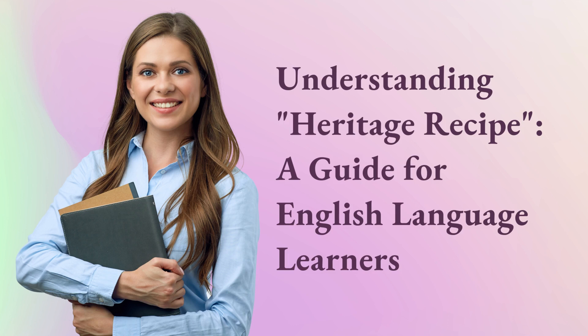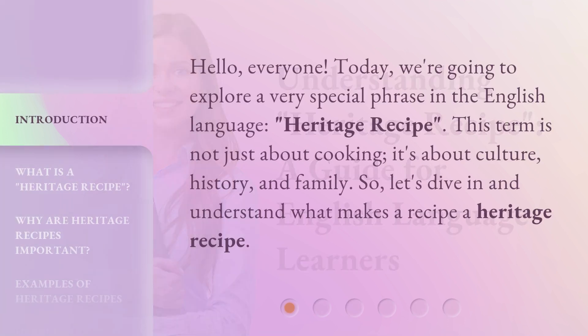Understanding Heritage Recipe: a guide for English language learners. Hello, everyone. Today, we're going to explore a very special phrase in the English language, heritage recipe. This term is not just about cooking. It's about culture, history, and family. So, let's dive in and understand what makes a recipe a heritage recipe.